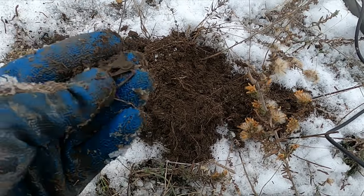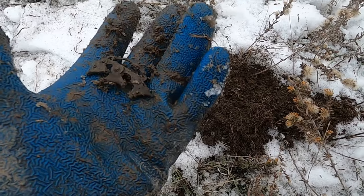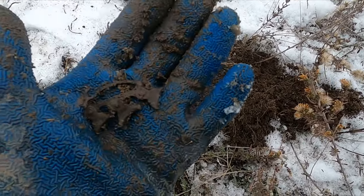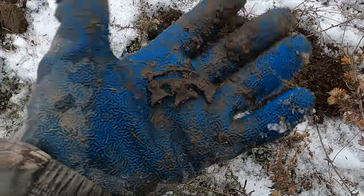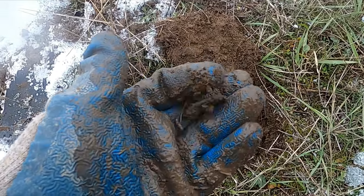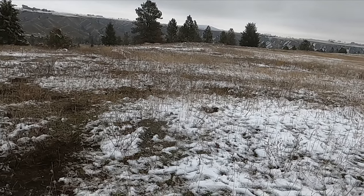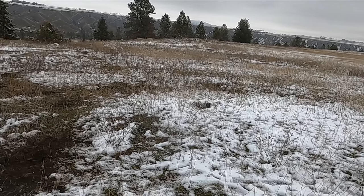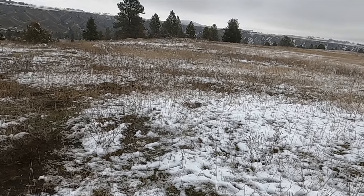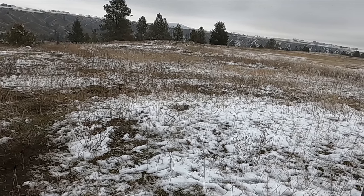Look at that - some suspender clip. It's one of my favorite little things to get at these sites. There we go, a little brass buckle. That turned out to be a pretty decent little spot - nice little after work hunt. Anyways, I hope you guys enjoyed both of those hunts - see you on the next one.